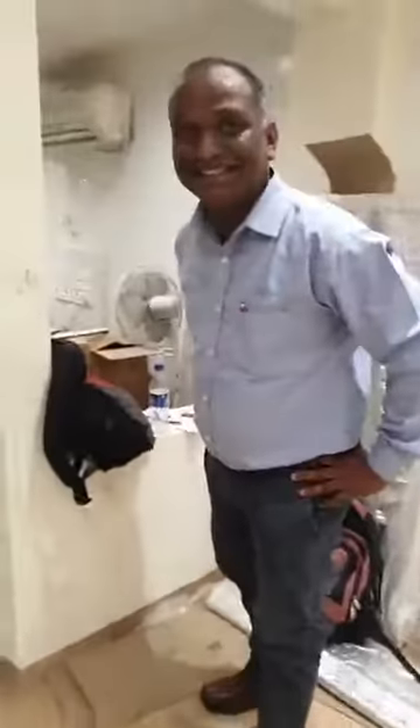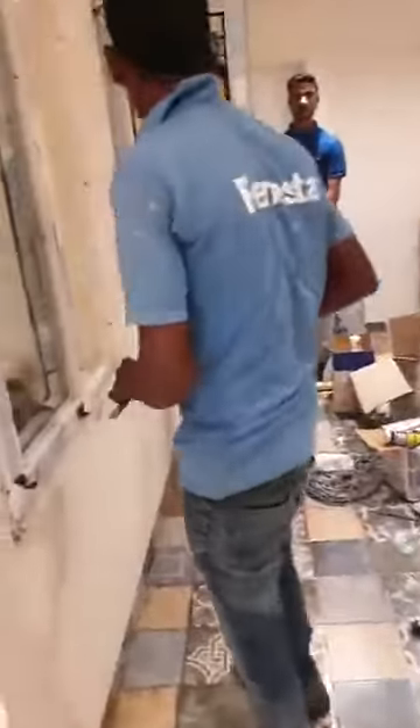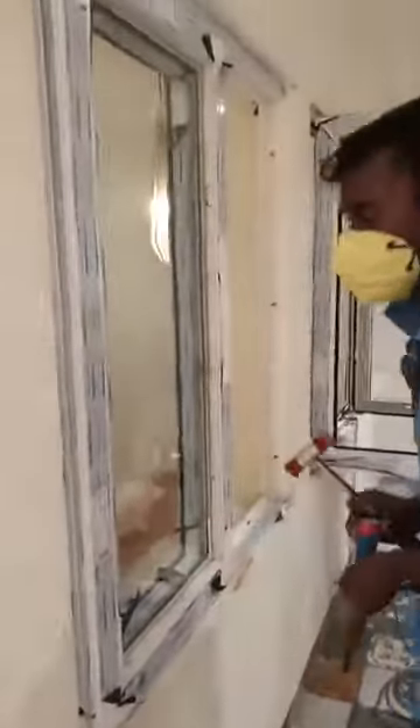Today we have just started the installation. We have varieties of windows — right now we are installing these casement openable windows. We have a sliding system, casement openable system, and slide and fold system also. So all under one roof. I think by evening or by tomorrow morning it should all be up — we will try to complete the work by today, latest by tomorrow.